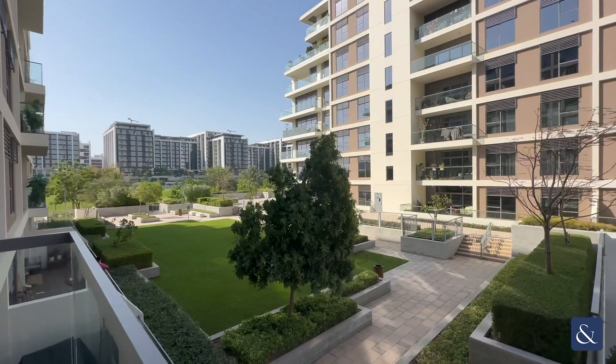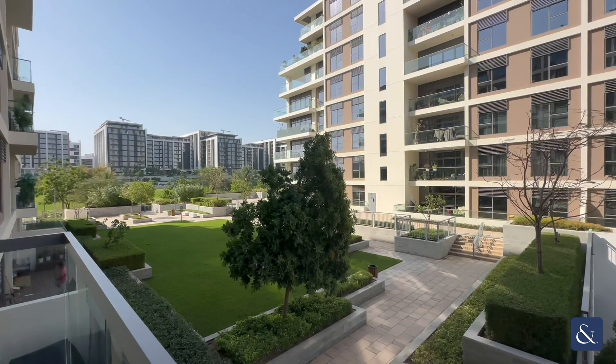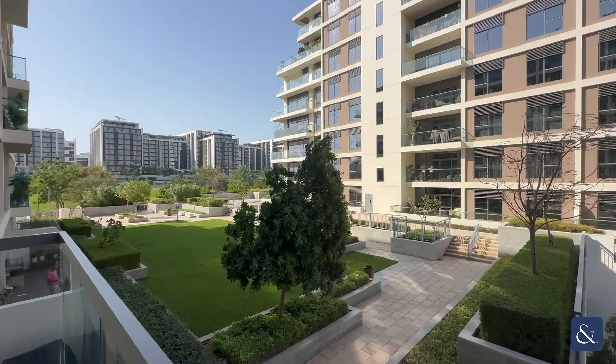The security deposit is 20 percent. It is chiller free and is available now. For any more info or to book a viewing, please contact me on the details provided.